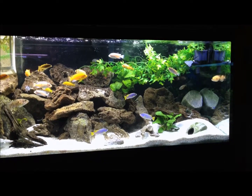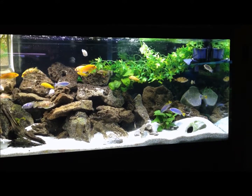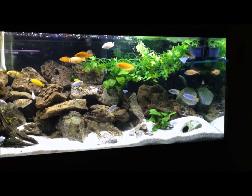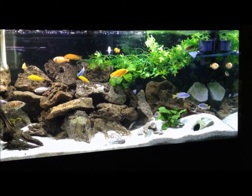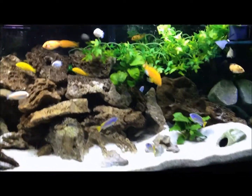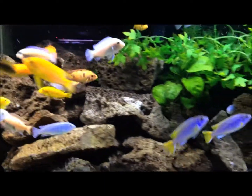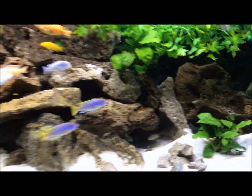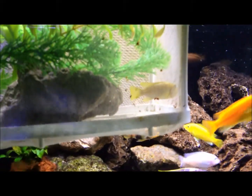The final tank I'm going to show you today is my latest — my 75-gallon cichlid tank. I've had this up and running for about three months. The cichlids are growing; most of them are over three inches now, so they're doing great. I have around 30 cichlids in this tank. Just give you a close-up view of some of them.